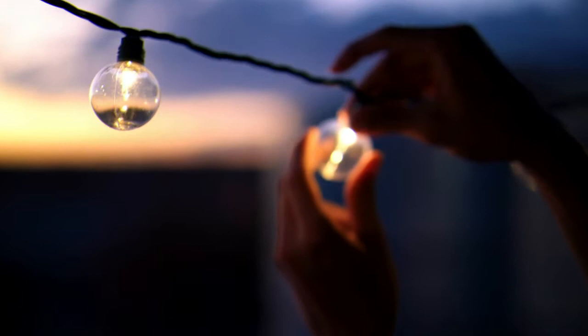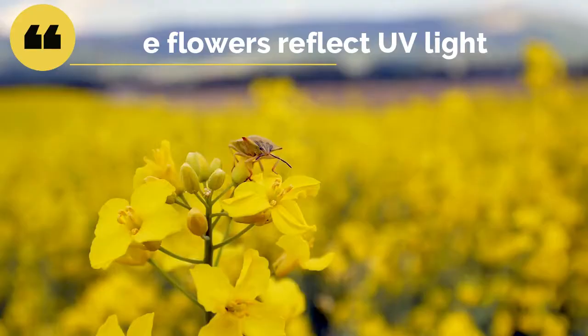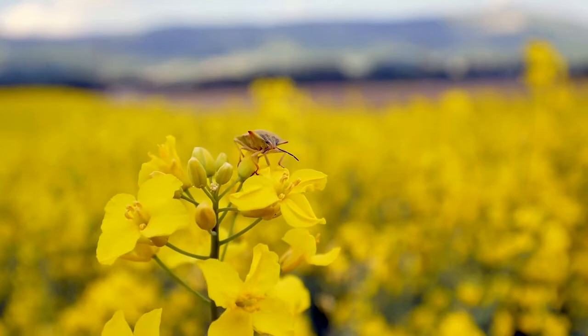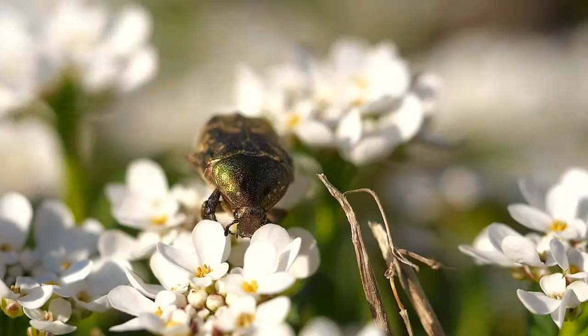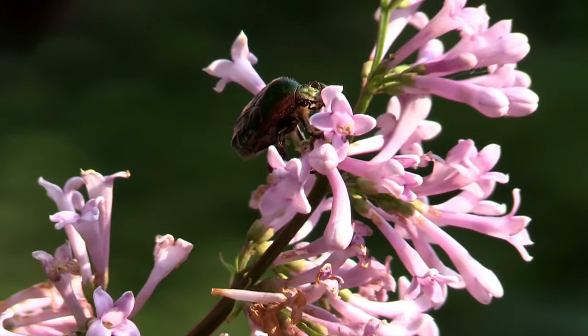Scientists also believe that insects might confuse artificial lights for flowers, as both artificial lights and some flowers reflect ultraviolet light. Thus, insects might confuse such light sources with sources of food.